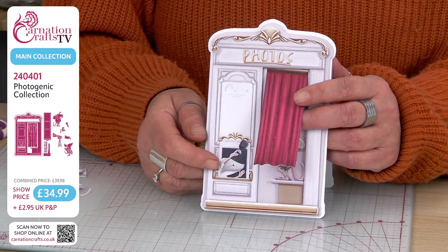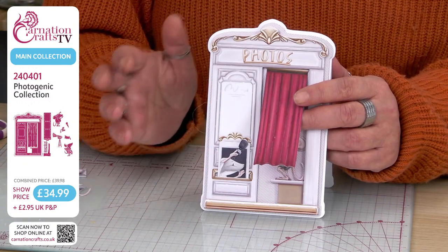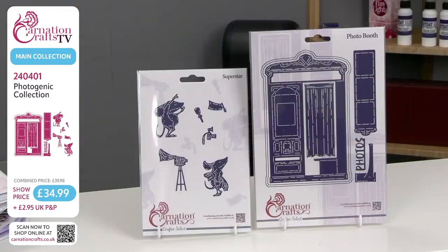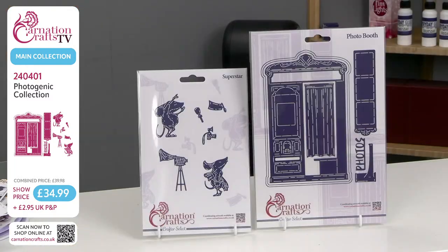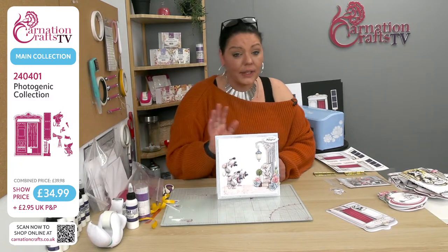If you want to do it manually, please go to carnationcrafts.co.uk. It's on the main banners. You can search by number 240401 or type in Photogenic Collection — any of those ways will take you there. The quickest way is the QR code. Someone had the great idea that within the collection the photos die could be used as a theatre ticket office or a film element. Because the cut lines are in there, you could possibly use it as a tear mechanism with pip lines. Lots of ways to use this — I love, love, love this collection.